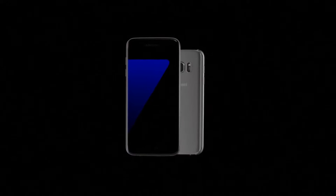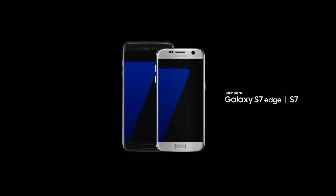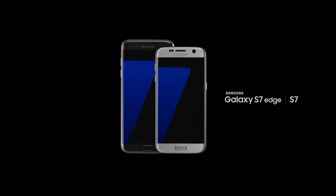Today, we're not just launching our new phone. We're launching a new way of thinking about what a phone can do. A phone that makes you rethink the phone. Introducing Samsung Galaxy S7 and S7 Edge.